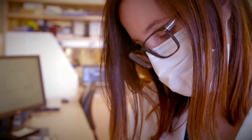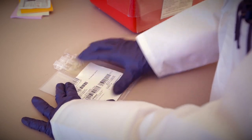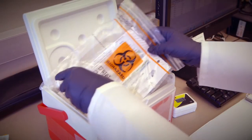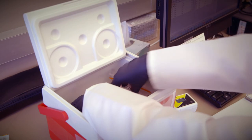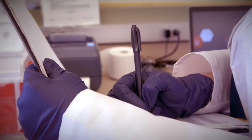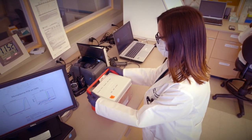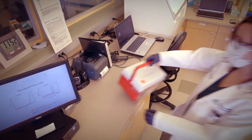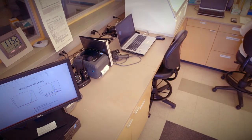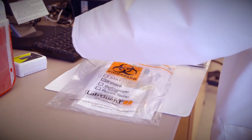Once the product has met release specifications, it is labeled according to international cell product labeling standards. For distribution, products are placed in a transport container validated to maintain the appropriate temperature, logged out, and transported or shipped to the clinical site for delivery to the patient. Temperature of the product is tracked for the duration of transport, and a product certificate of analysis and other required paperwork is included with the product.